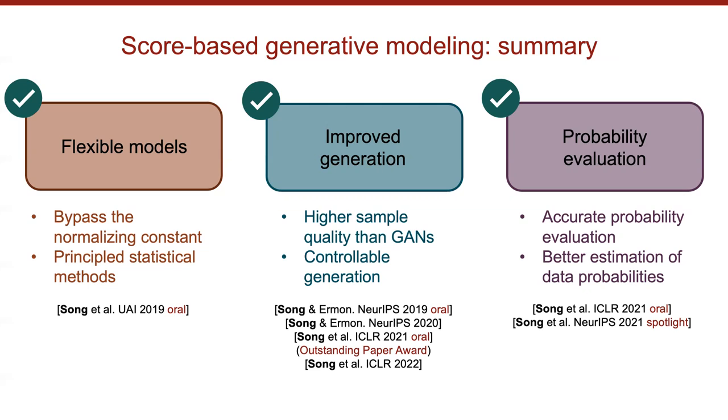First question: you mentioned that sampling from the distribution using Langevin dynamics is difficult, and temperature annealing — dividing energy by temperature T — has been a long-standing technique. Can you explain the difference between that approach and your noise-based annealing, and perhaps why conventional temperature tempering doesn't work?